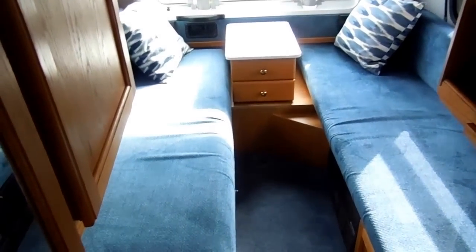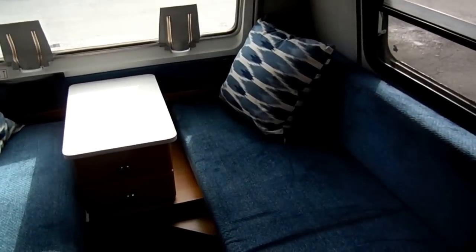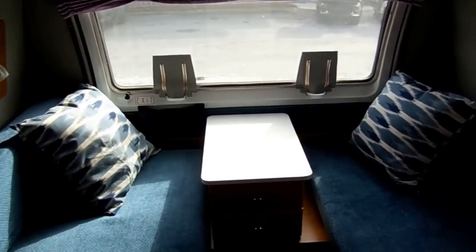In the back, you've got two sofas that make one big queen bed. It's got the roof air and the furnace. But driving down the road you don't really need those, because the dash air and dash heat will keep this RV comfortable from front to back.